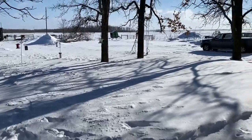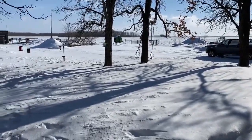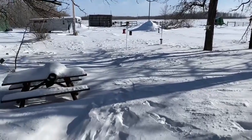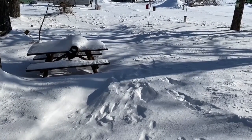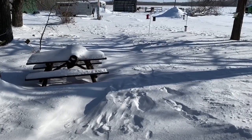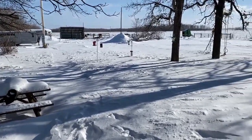Hey guys, we got some wind and some snow last night. Looks like I'll do a little snow blowing here this morning, so we'll get that bad boy out and see what we can get for you on video.